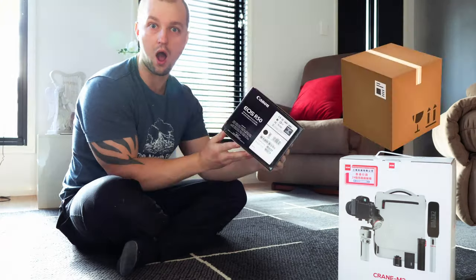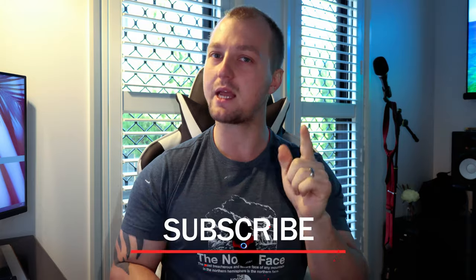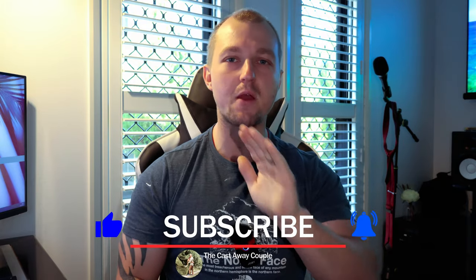So let's unbox and take a closer look at our new vlogging setup. We'll also do some test footage so you can see the difference it makes in real time. Get ready for smoother shots, clearer images, and a more immersive experience as we embark on this exciting vlogging journey together. Thank you for your continuous support — we cannot wait to bring you more amazing stories. Don't forget to subscribe and hit that notification bell so you never miss a moment with the Castaway Couple. Let's dive in and discover the magic of our new vlogging gear.